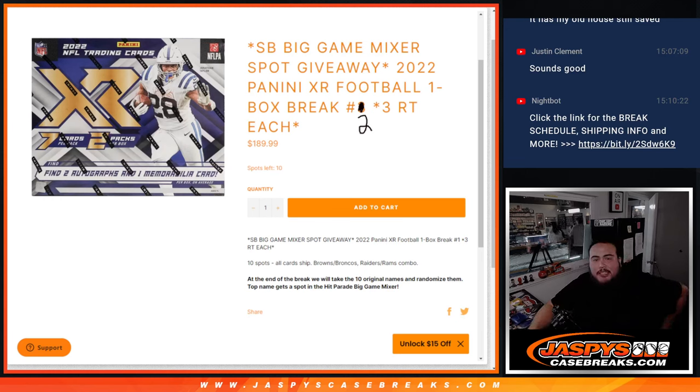What's up everybody, Jason here for JaxB'sCageBrake.com. We're giving away a big Super Bowl game mixer spot with this 2022 Panini XR Football one box break, number two — three random teams each.